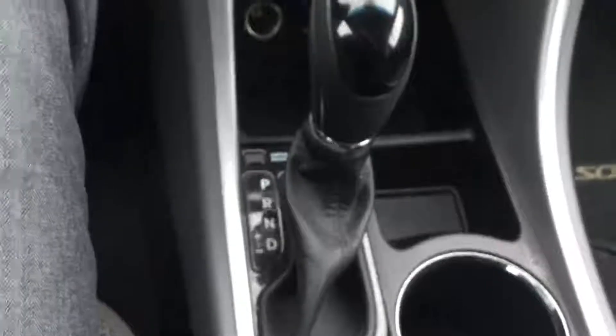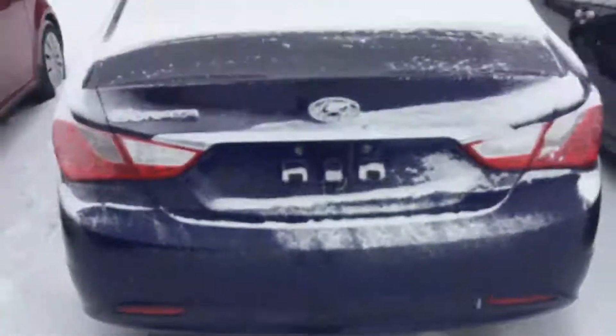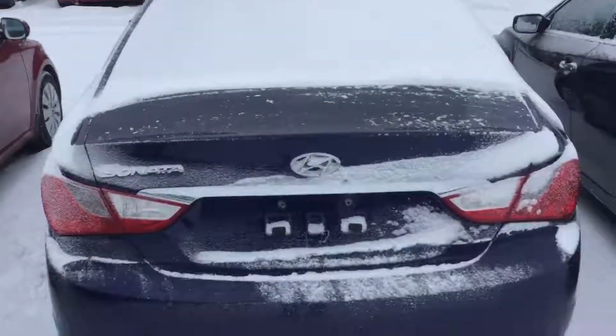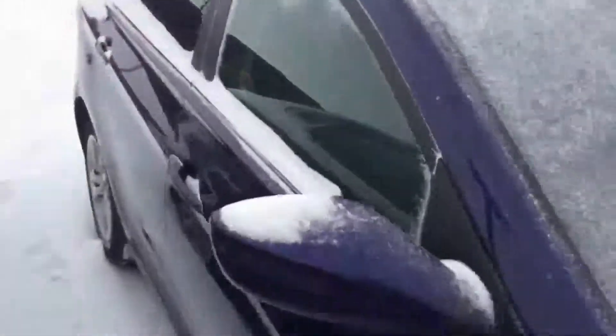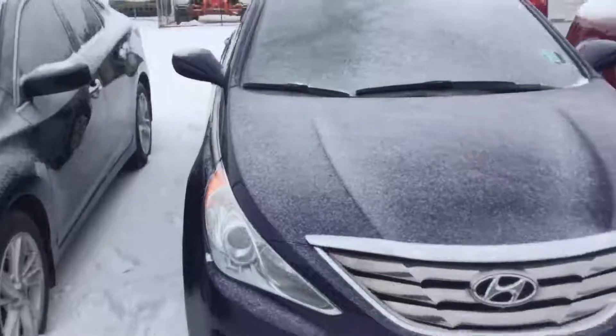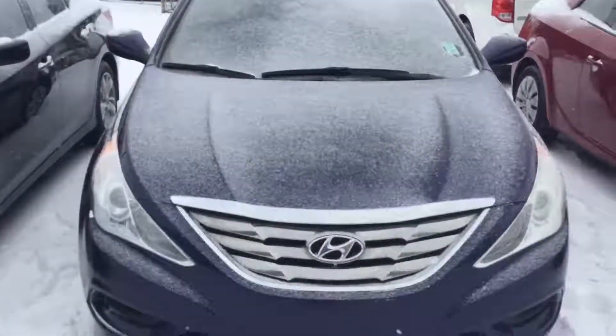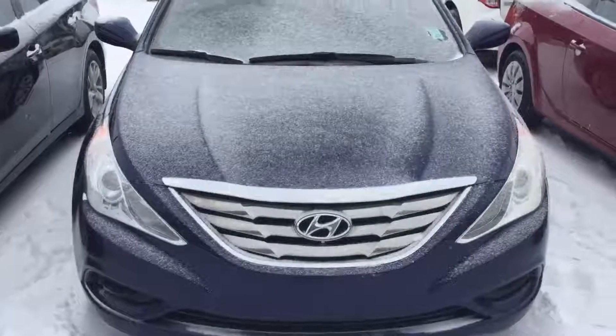And you have your heated seats, as well as your automatic transmission. Lots of trunk space. Nice blue color. And that's your 2013 Hyundai Sonata. My name was Brayden with River City. Thank you again for your inquiry. Our number here is 780-371-3700 — looking forward to hearing from you.